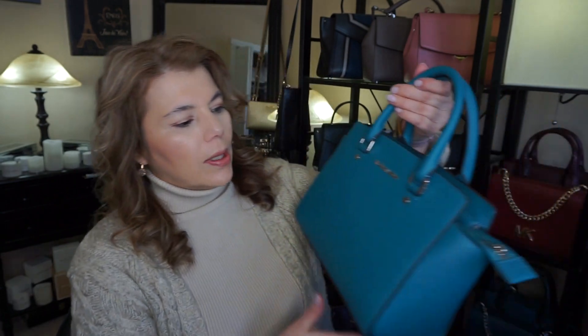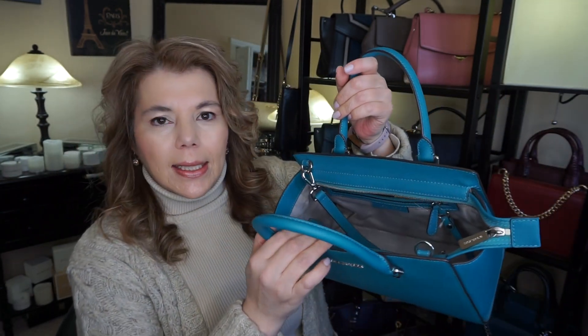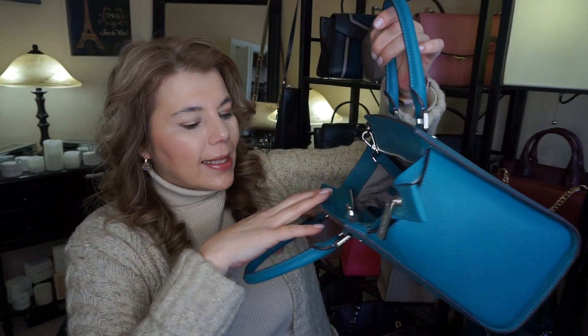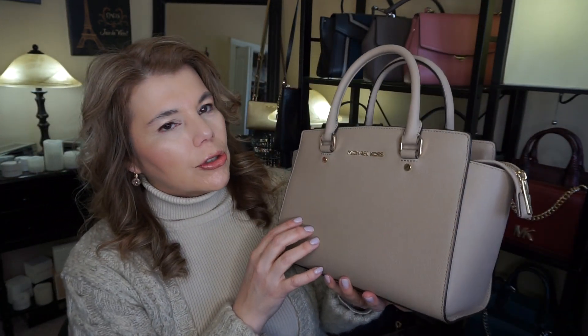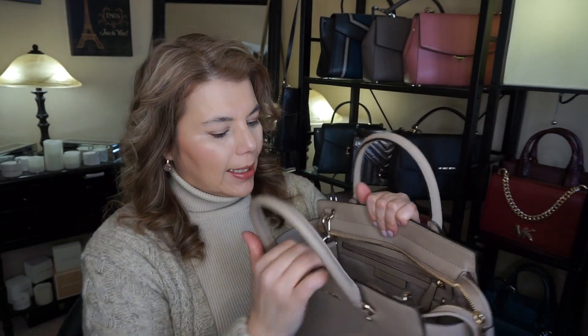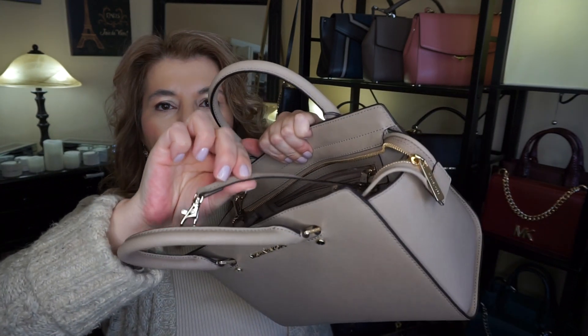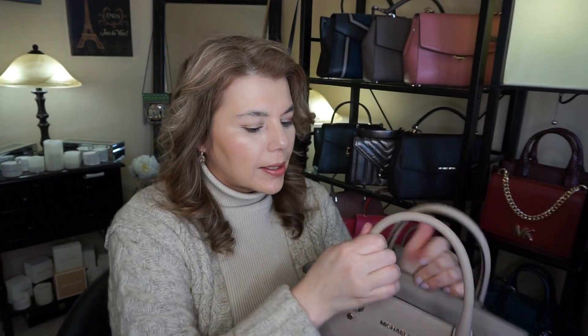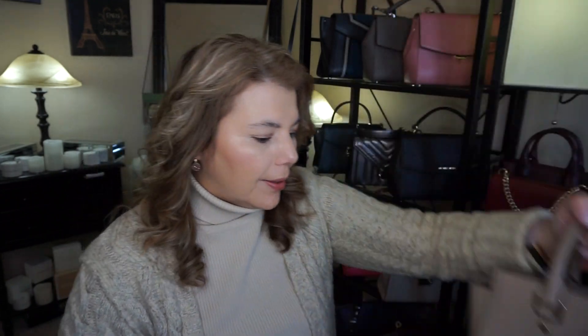I got this one last year at Macy's in the US — the Michael Kors Selma in truffle, purchased in September 2018. This one has a key fob and actually has an attachment so you can take the key fob off if you don't want it. It's in the first generation saffiano leather.